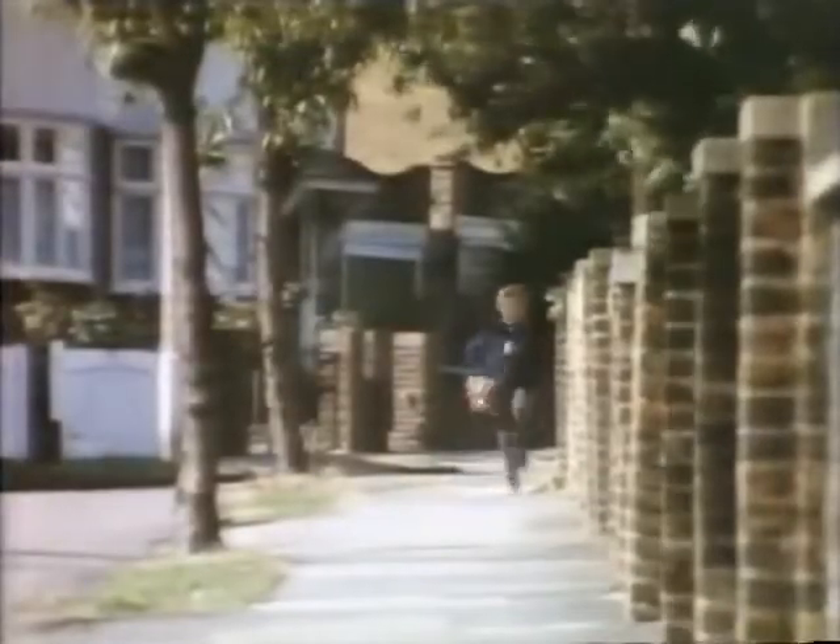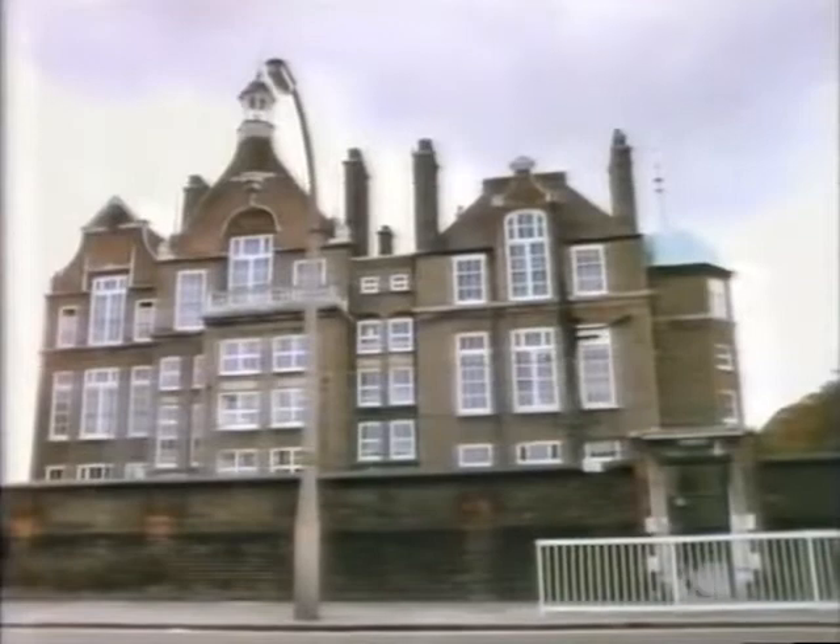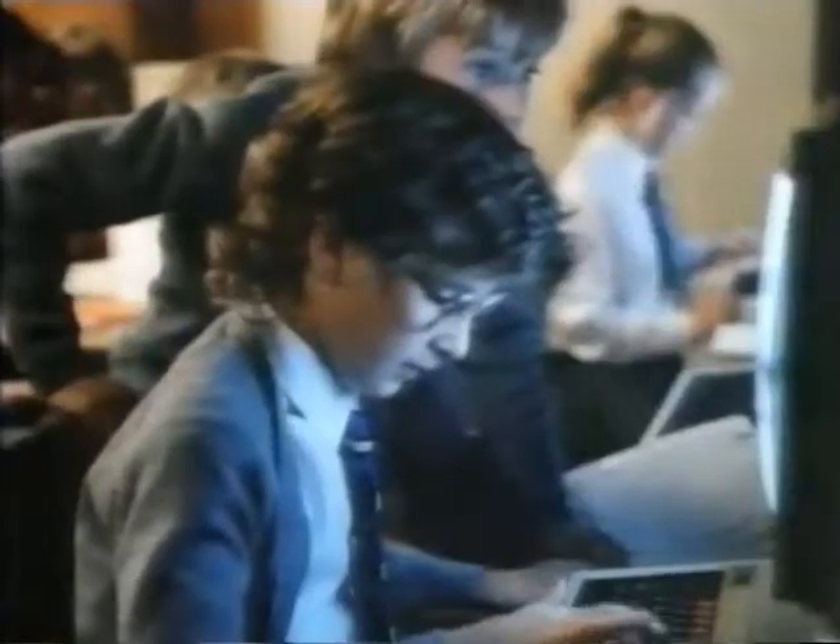The average school child hasn't really changed much over the years. But school has. The computer has arrived. Under a government scheme, schools all over Britain are introducing microcomputers. And they're choosing one in particular, made by Acorn.